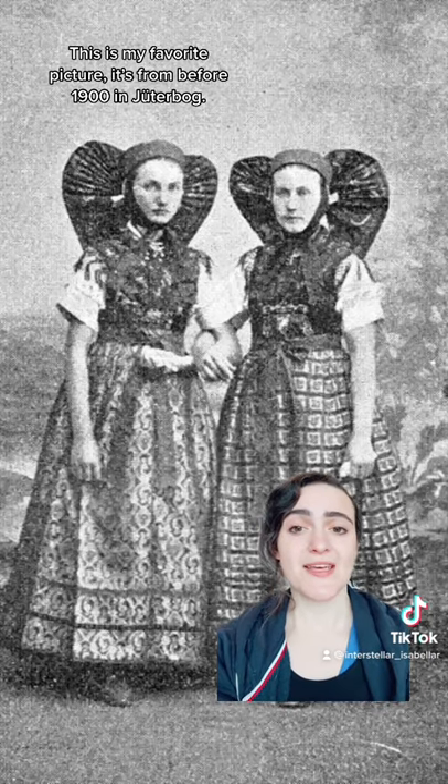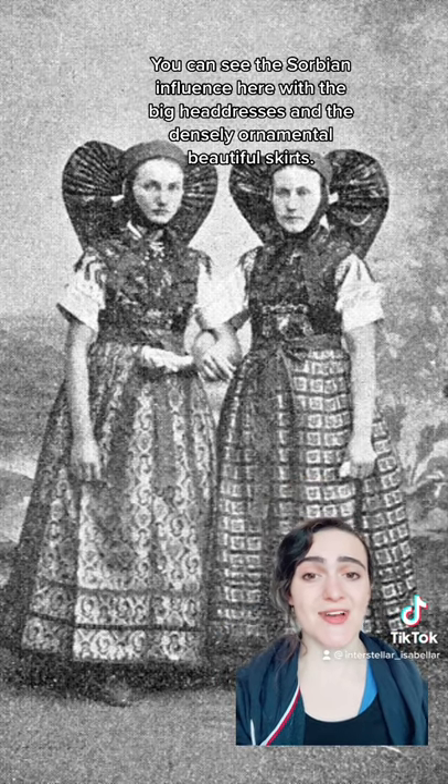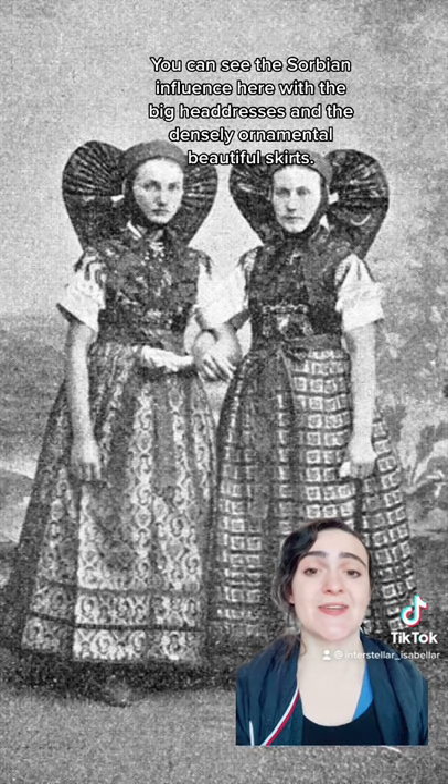This is probably my favorite picture. It's also before 1900, in Jutobot. You can definitely see the Sorbian influence here, with the big headdresses and the densely ornamental, beautiful skirt.